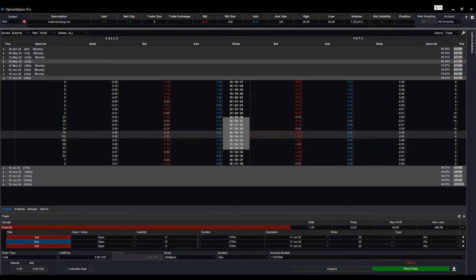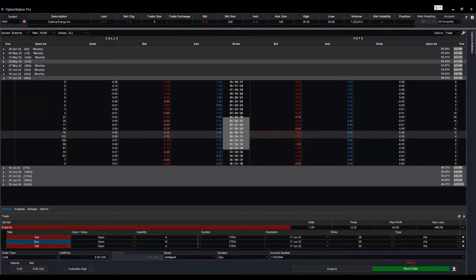Now this is put — you can see it. But wait, this symbol is CTRA, not UNG. We have the wrong symbol — this is CTRA.